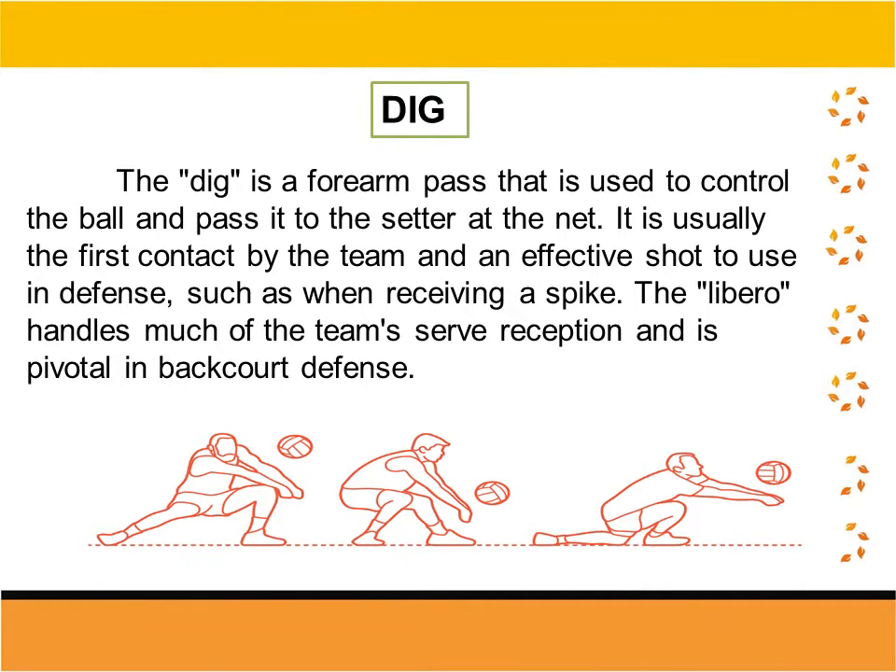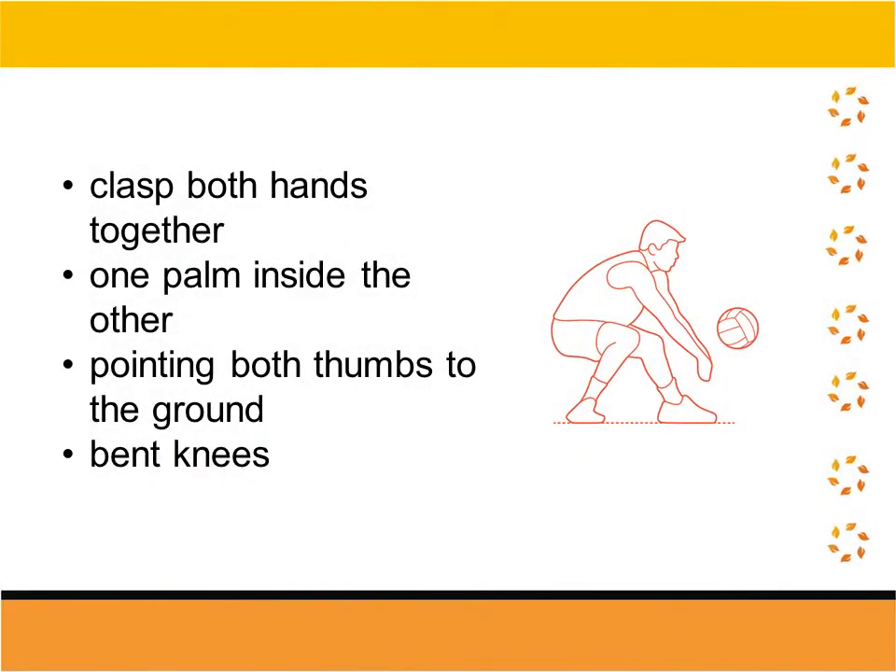Dig. The dig is a forearm pass that is used to control the ball and pass it to the setter at the net. It is usually the first contact by the team and an effective shot to use in defense, such as when receiving a spike. The libero handles much of the team's serve reception and is pivotal in backcourt defense. How to dig: first, you need to clasp both hands together; second, one palm inside the other; then pointing both thumbs to the ground; and lastly, bend your knees.